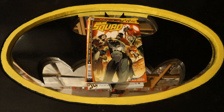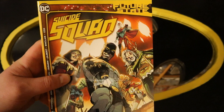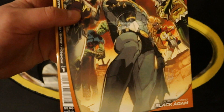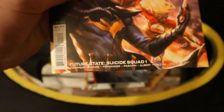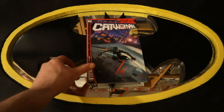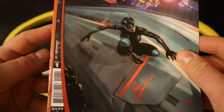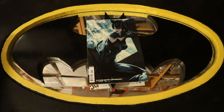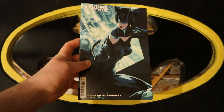This next pile contains some other Batman-related characters that have their own titles. We'll start off with Future State Suicide Squad number one and its variant cover, then Future State Catwoman number one and its variant cover.